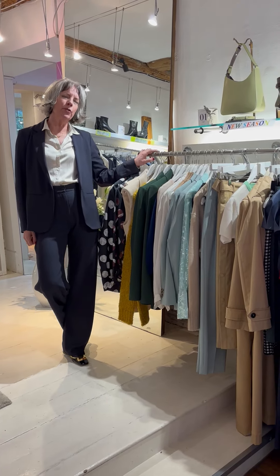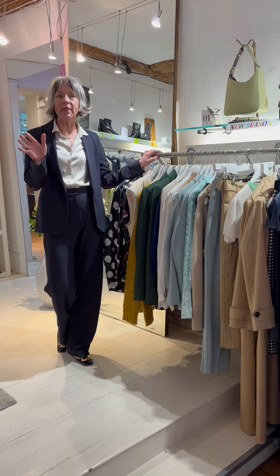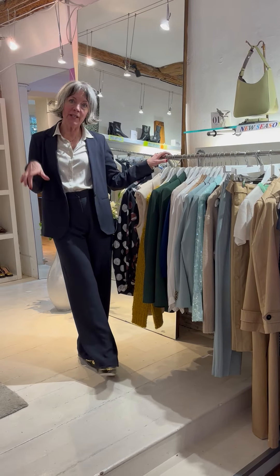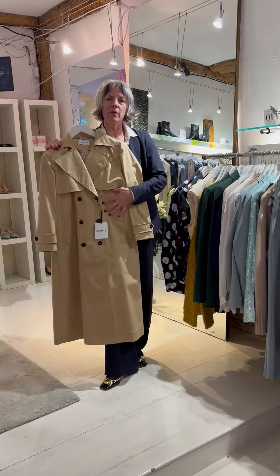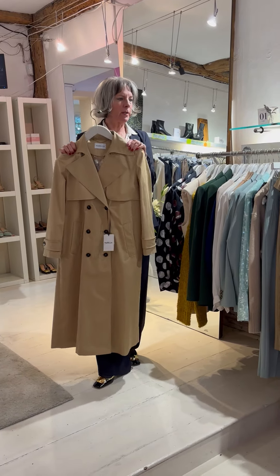We're going to talk about tailoring and what to wear in this transitional weather. It's foul outside — it's pouring rain, everybody's got their umbrella up — so I'd immediately go to a trench coat. You could put it on and it would go over everything, whether you've still got your winter clothes on or you're trying to move forward into summer clothes.